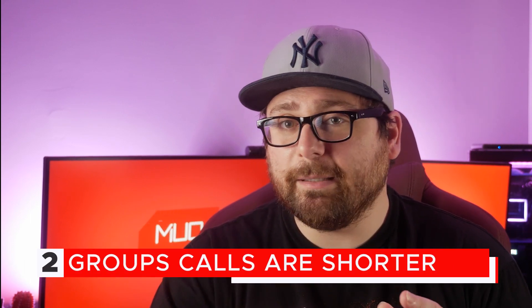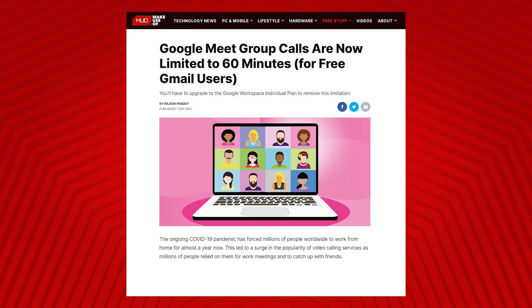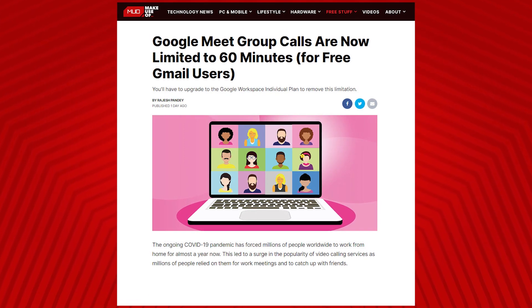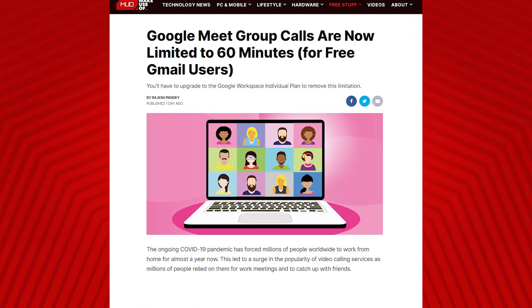What I'm about to tell you might seem like bad news, and it kind of is, but in a way it's kind of good news too because it means things are starting to get back to normal. Google has announced that it is getting rid of the unlimited call length on Meet, bringing it back down to the 60-minute limit for anybody with a free Gmail account, which means you won't be able to sit there for hours having virtual meetings with your colleagues. But hopefully, with everybody getting vaccinated and with the pandemic slowly waning, you won't need to anymore.